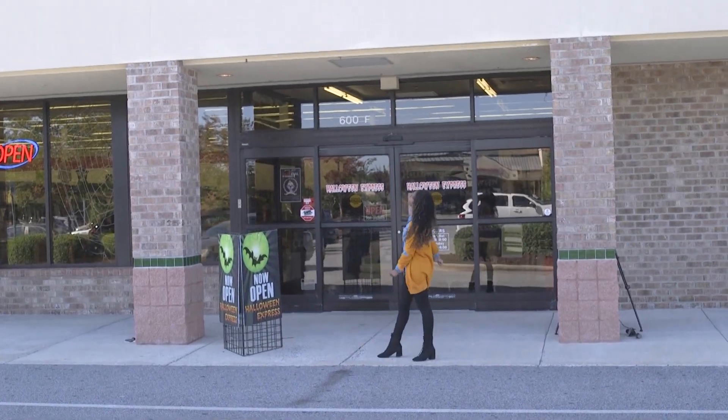It's the Friday before Halloween and I'm still in need of a costume. I'm here at Halloween Express speaking with the owner about the latest trends in Halloween fashion and also what it takes to run a seasonal Halloween store. I'm Anissa Sakile and this is Fashion Friday.